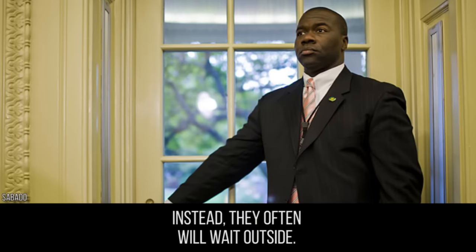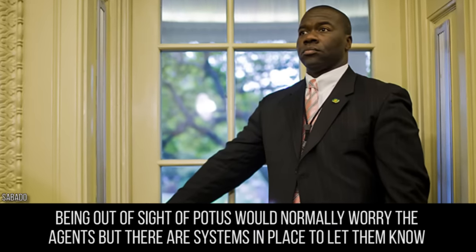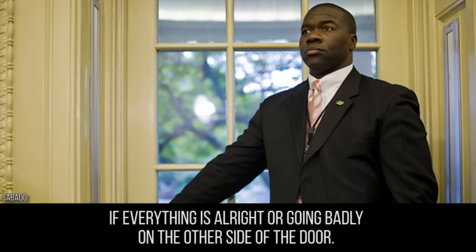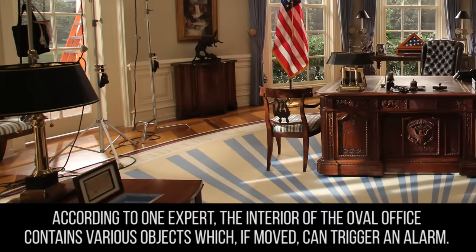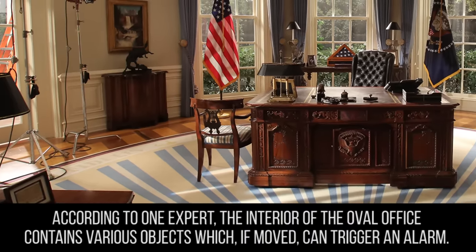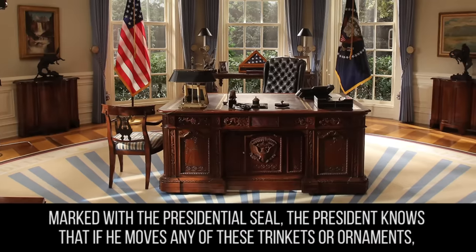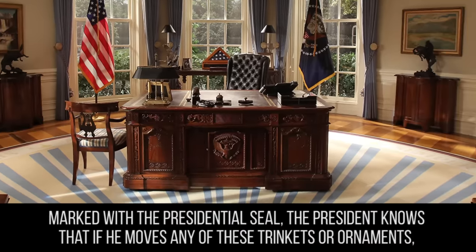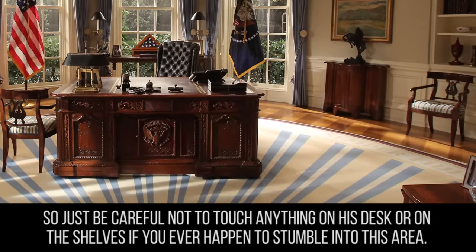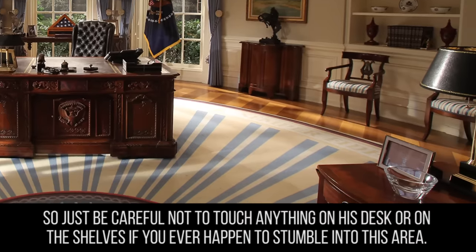The Secret Service will often wait outside. Being out of sight of POTUS would normally worry the agents, but there are systems in place to let them know if everything is all right or going badly on the other side of the door. According to one expert, the interior of the Oval Office contains various objects which, if moved, can trigger an alarm. Marked with a presidential seal, the President knows that if he moves any of these trinkets or ornaments, the Secret Service will come bursting into the room.